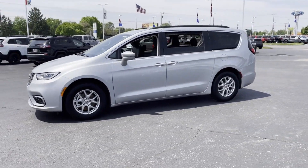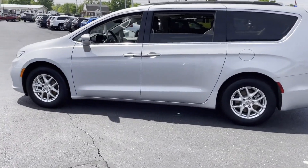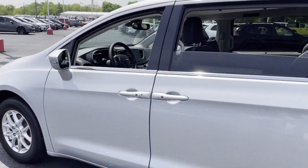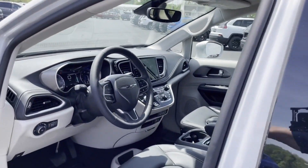Cross-traffic alert. Lane-keeping assist. Side-view mirrors with turn signals. Lane departure warning. Satellite radio. Multi-zone air conditioning. Blind spot monitor.